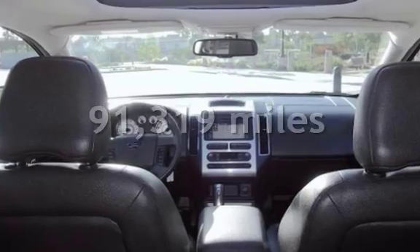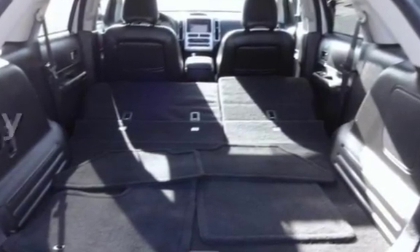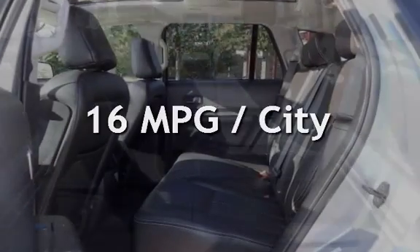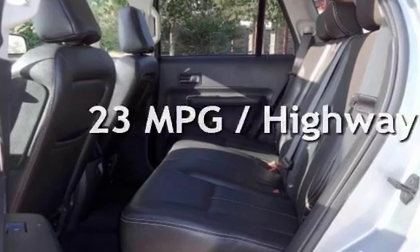This Ford has less than 92,000 miles on the odometer. Estimated fuel economy for this vehicle is 16 miles per gallon in the city and 23 miles per gallon on the highway.